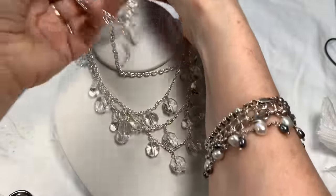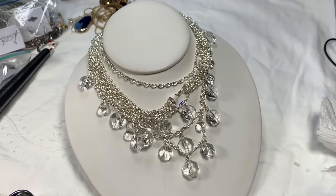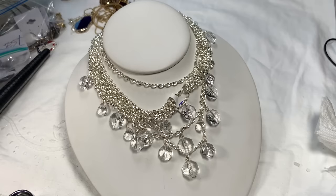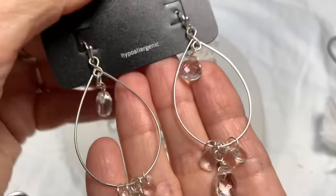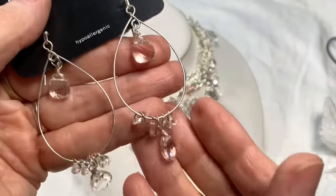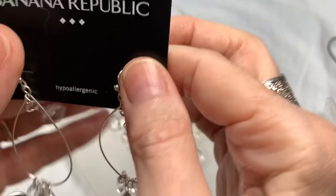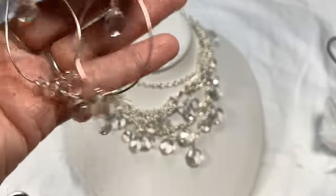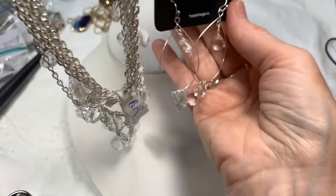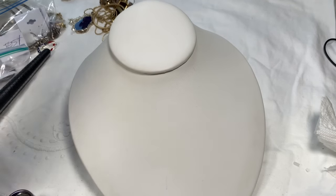Before I send it away, I want to remind you of the earrings that sort of match. Here they are — Banana Republic earrings. I think they do match — it's a little teardrop. Beautiful Banana Republic earrings in excellent shape. I'll say seven dollars on the earrings. That way if you want to buy both pieces you can separately, or just get the one you want.